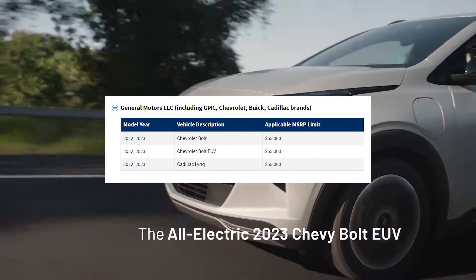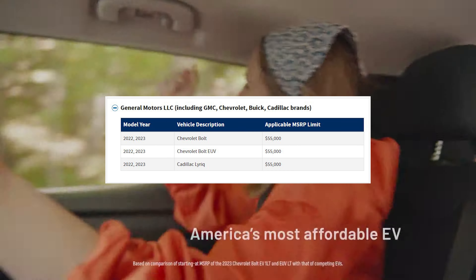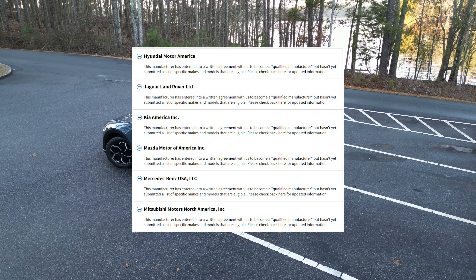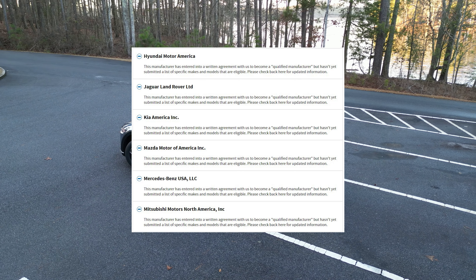Next up is General Motors, and they have the Chevrolet Bolt, the Chevy Bolt EUV, and the Cadillac Lyriq. Hyundai does not have any vehicles that qualify. Jaguar Land Rover does not either. And to join them on that list, Kia, Mazda, Mercedes-Benz, or Mitsubishi do not have any vehicles that qualify.